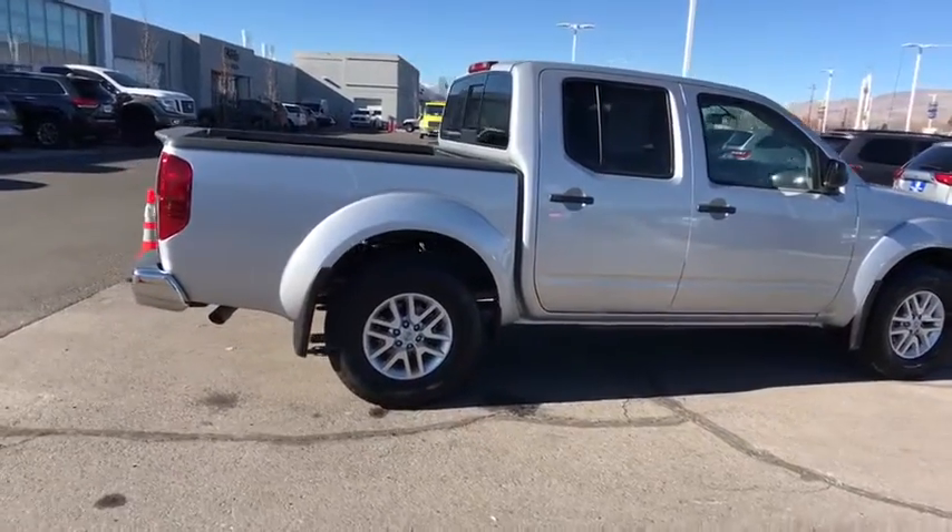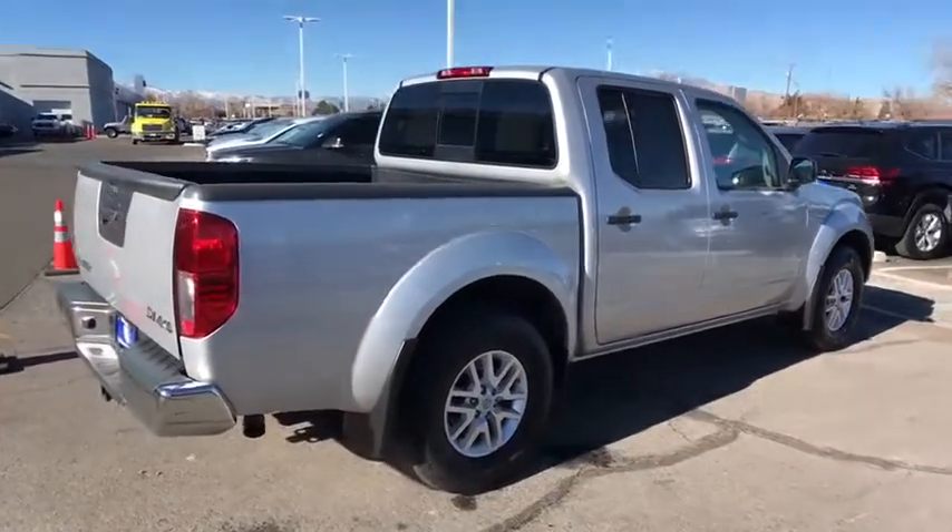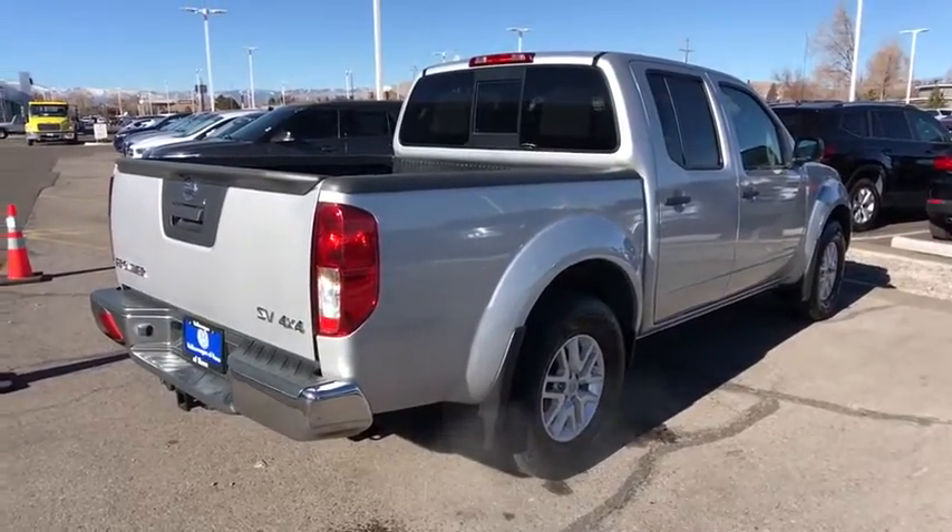This vehicle has less than 35,000 miles. Here are some of this vehicle's great options: keyless entry,